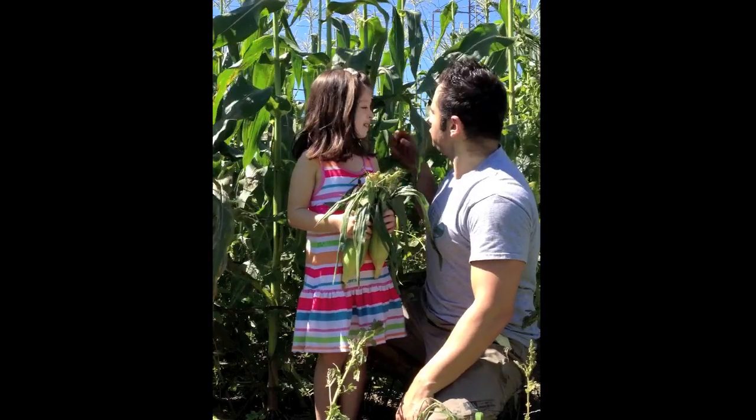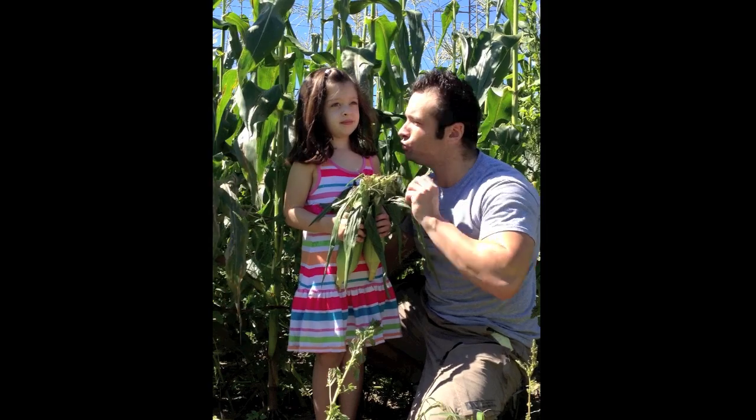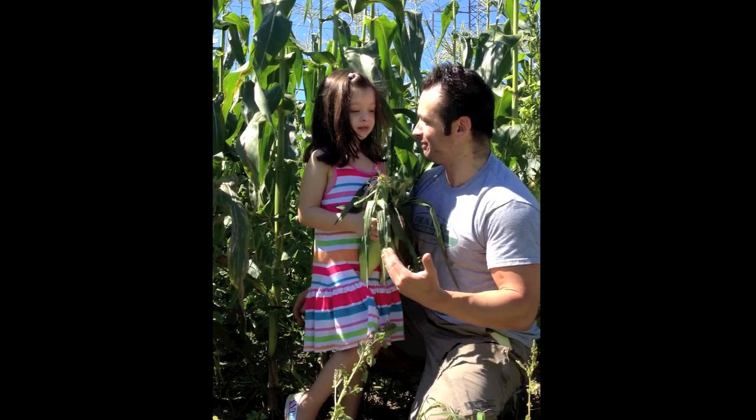How about this, Haley? Did you know that on a giant stalk of corn actually only grows two pieces? Yes, Daddy, that's why they call them ears of corn. Wow, I even learned something new today.